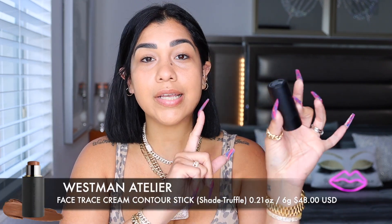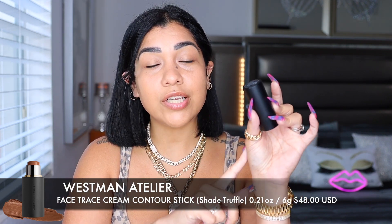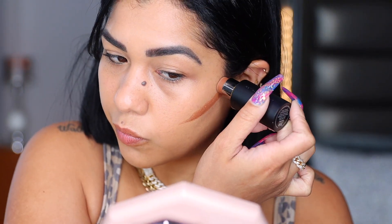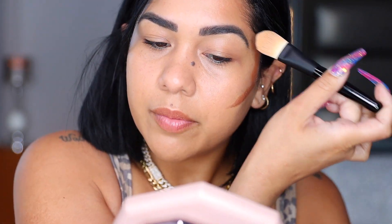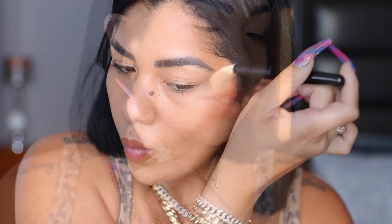The cream contour is $48 and comes in two different shades. This is the darkest one — Soleil Riche, a rich mocha — and it comes with 0.21 ounces / 6 grams. I have a dedicated video on this linked in my description box. This will sculpt and define your cheekbones in an instant. I'm going to use the same foundation brush to blend my contour — beautiful definition on my cheekbones.